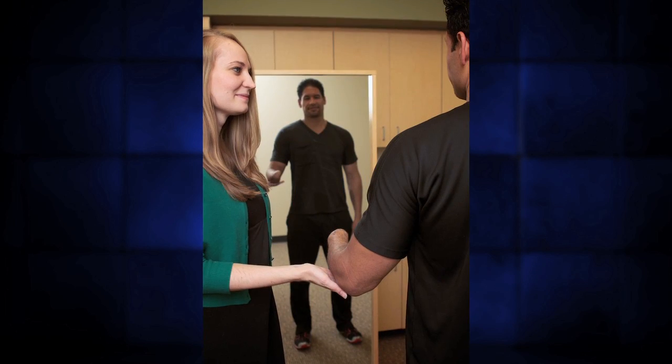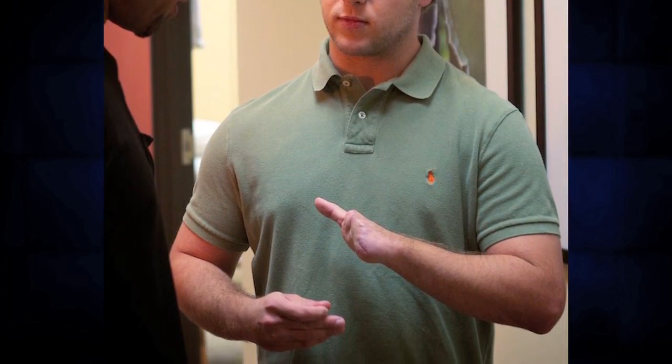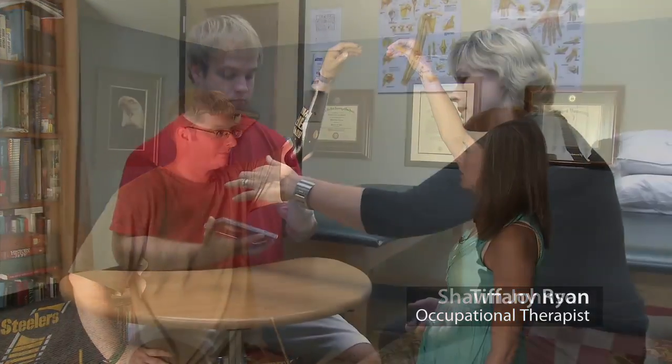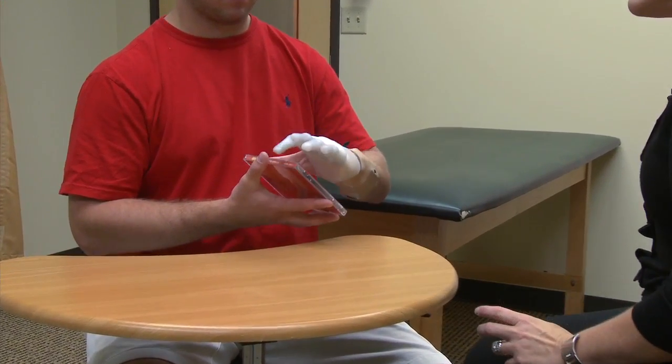We really need to take into consideration the self-image component of losing a hand, because it can't be hidden under a pant leg or in a shoe — it's visible. From a functional aspect, the dexterity that a human hand has is very difficult to replace, and we need to take all those things into consideration as we craft the appropriate rehabilitation plan.